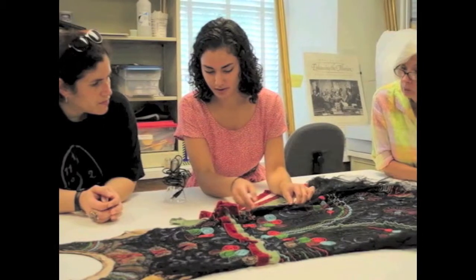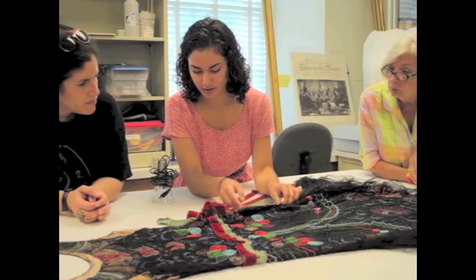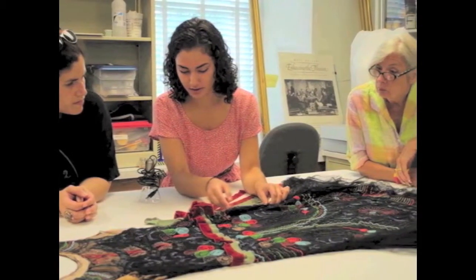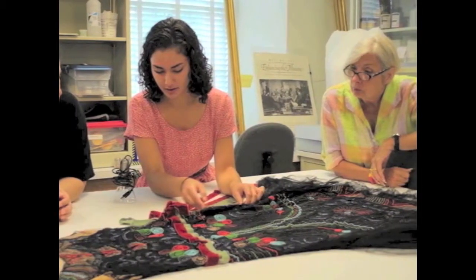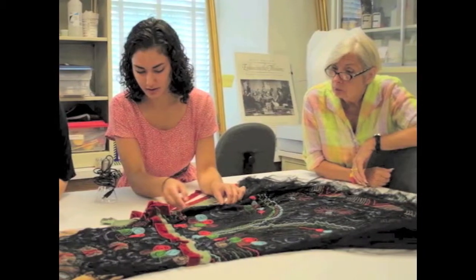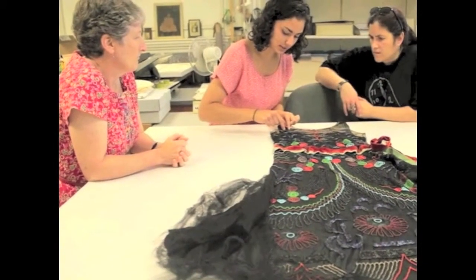At this time, it remains uncertain how the dress appeared upon its arrival to the University. Did the Theatre Department make alterations based on an attempt to stabilize the condition of the dress as they received it? Or did the Department make additions based on their notions of the 1920s? These questions remain mysteries.